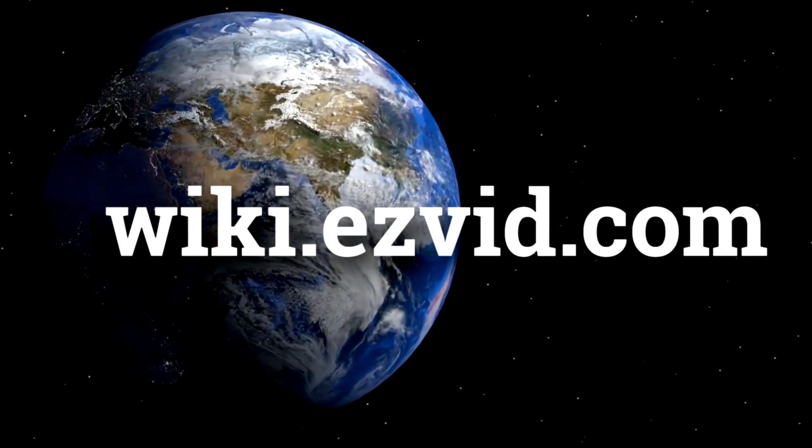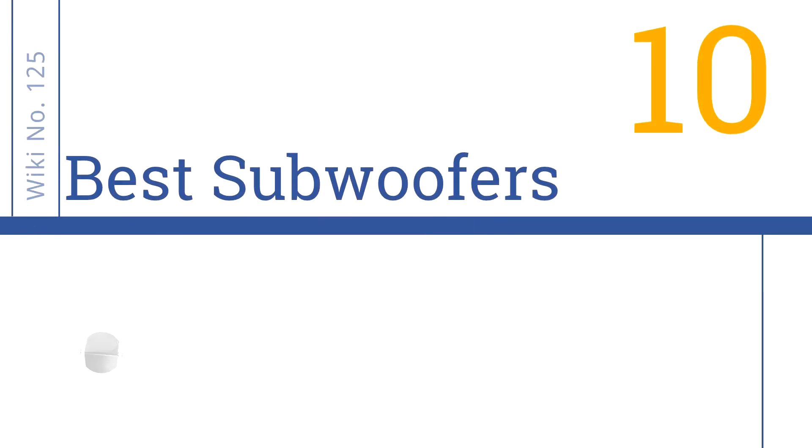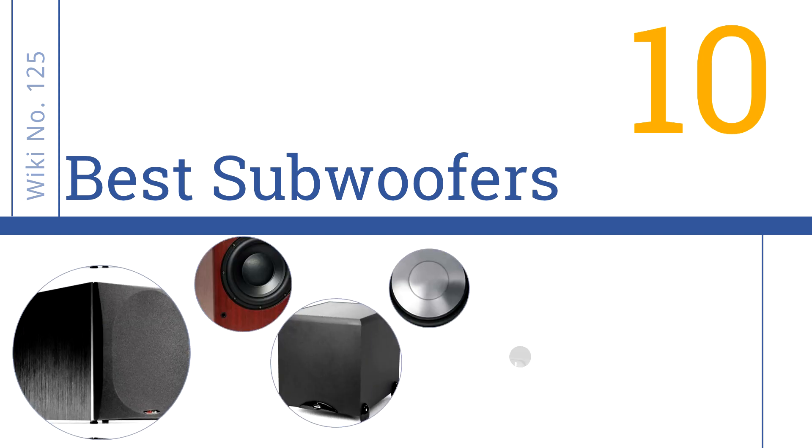wiki.easyvid.com. Search EasyVid Wiki before you decide. EasyVid presents the 10 best subwoofers. Let's get started with the list.